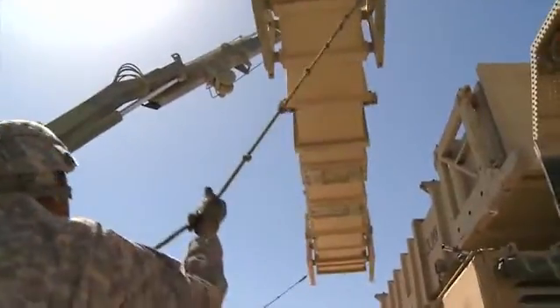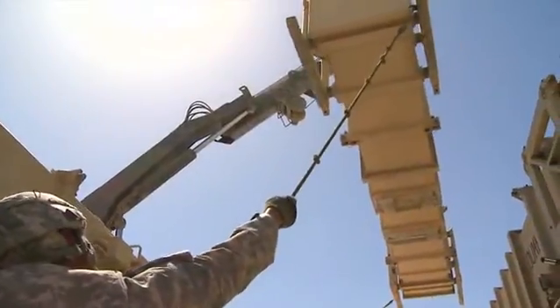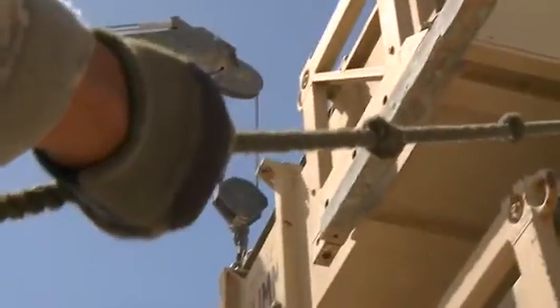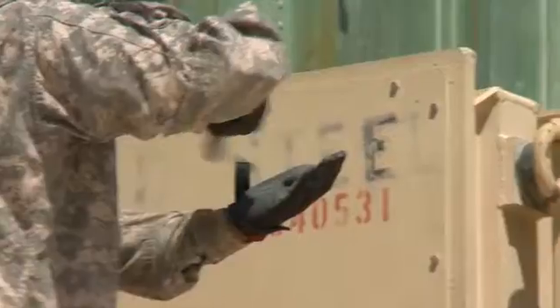These air defense systems were first used in Operation Iraqi Freedom. Captain June Lowry, battery commander, explains their responsibility: to support Operation Enduring Freedom, it is to defend the commander's critical assets against air-breathing threats. We do this through deterrence, and if deterrence fails, we will neutralize those threats.